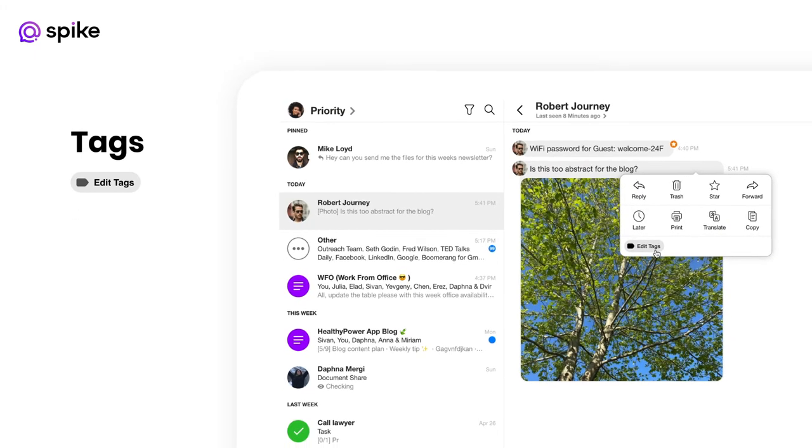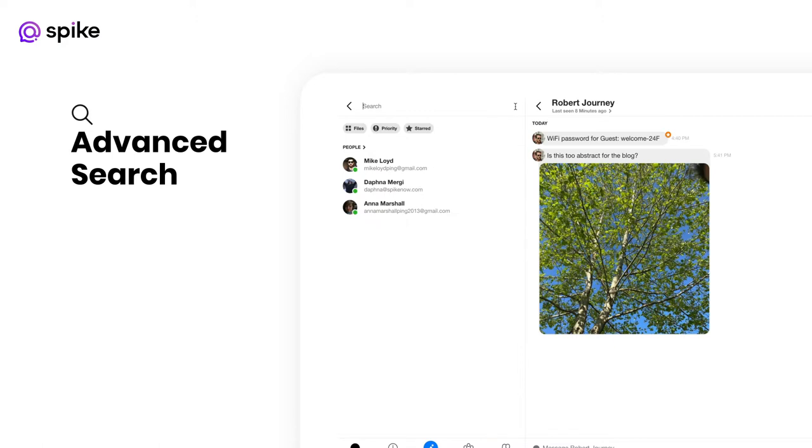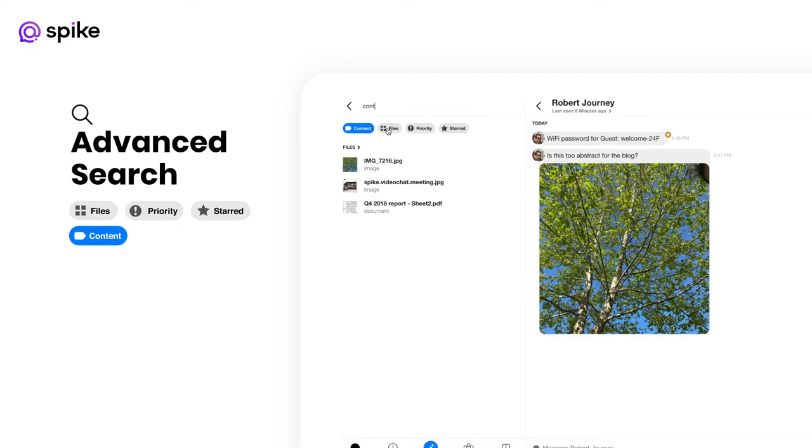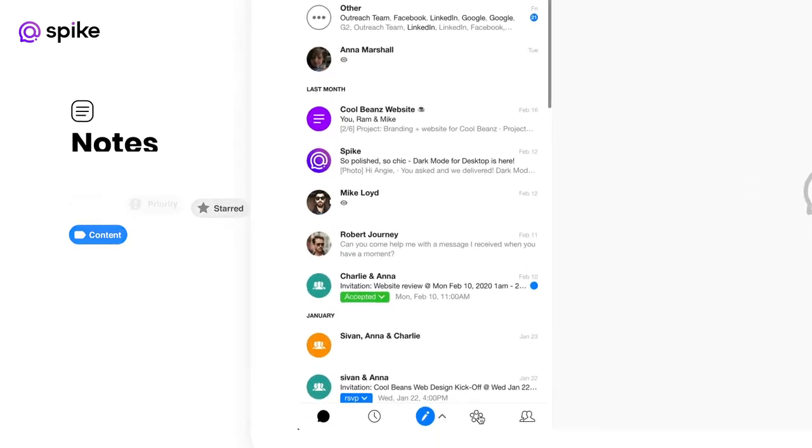Another great way to organize and manage your inbox is to use tags. They're especially helpful when using Spike's advanced search. In our powerful search, you can layer filters and narrow your search by specific tags, contact, files, messages, and a keyword. This makes finding things easy.